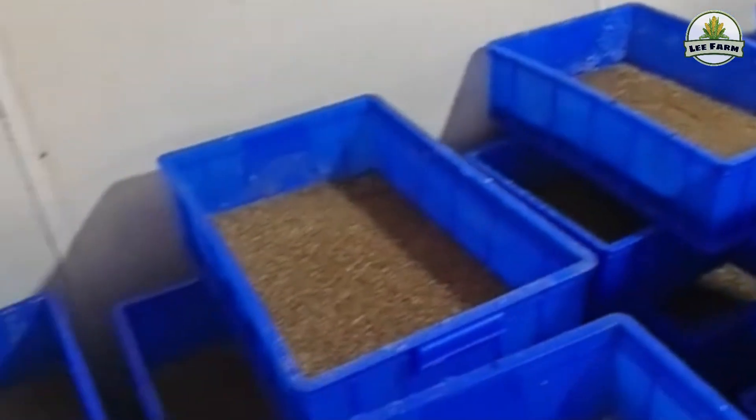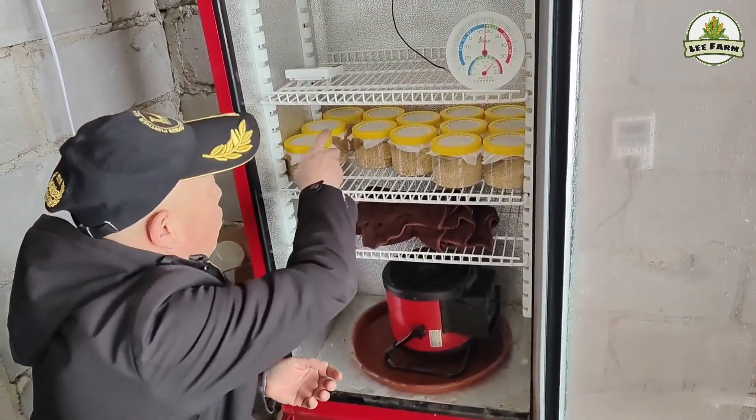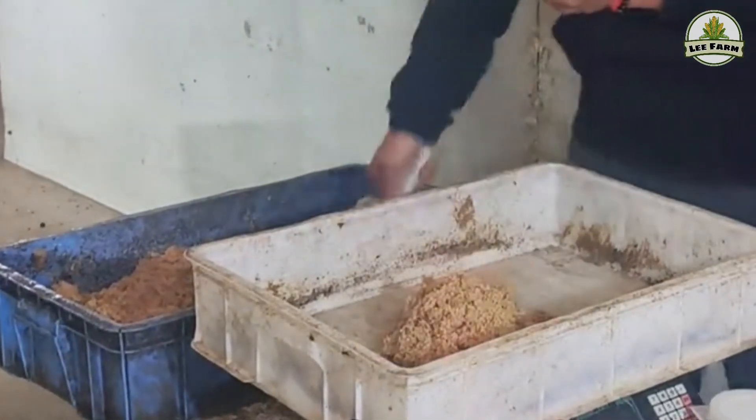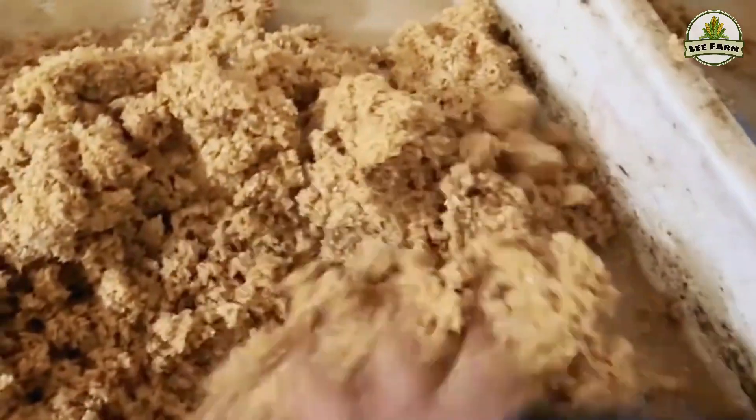Stage 2: Egg Incubation and Rearing Young Larvae. Black soldier fly eggs hatch after four to five days at warm temperatures around 28 to 30 degrees Celsius. Before incubating, farmers check the bottom of the container for tiny hatched larvae. If no signs of hatching are visible, they wait another two to three days. For successful incubation, eggs are mixed with easily digestible feeds such as chick starter crumble, brewer's spent grains, or some ripe fruit — banana or papaya — to achieve about 60 percent moisture.